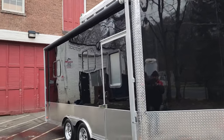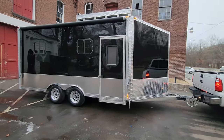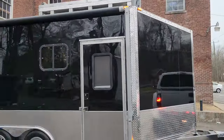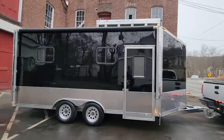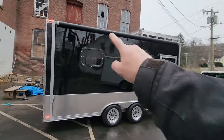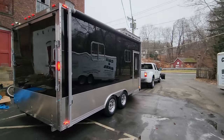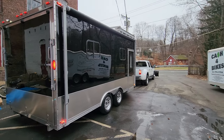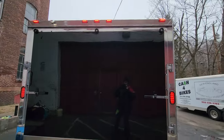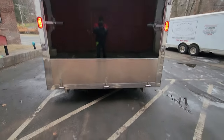Every single exterior light on this trailer is LED. The interior also has LED accent lighting around the entire ceiling perimeter, set up with a little computer so it can display six different colors — white, red, blue, whatever you want. You can even set it to coordinate with the music you're playing for a light show, or just have it alternate between colors.